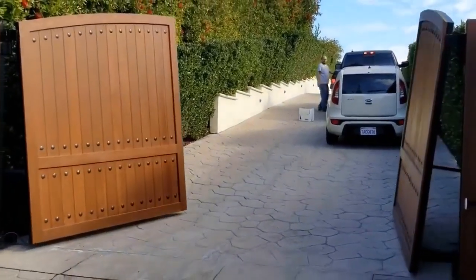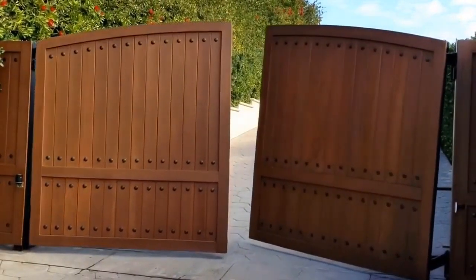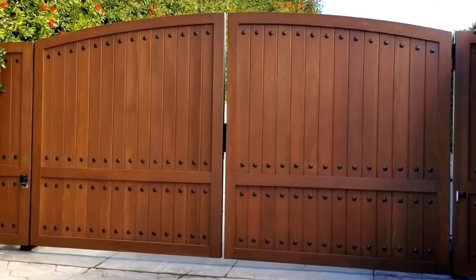Notice how the gate closes always being parallel to the ground and ending up totally perpendicular to each other in the center. Really a beautiful look.